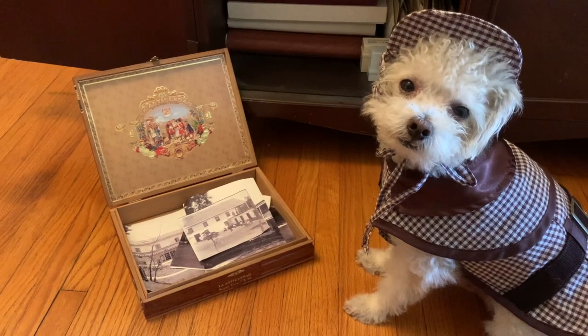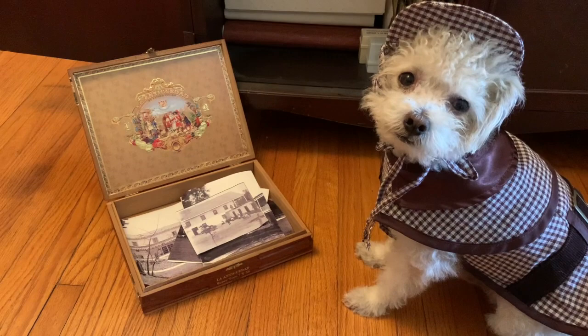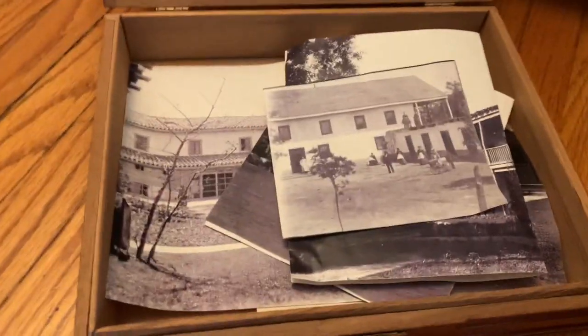Actually, the views in these photographs are quite familiar. I'm sure I've seen them before at Rancho Los Cerritos. I will head over there to investigate where they might have been taken.